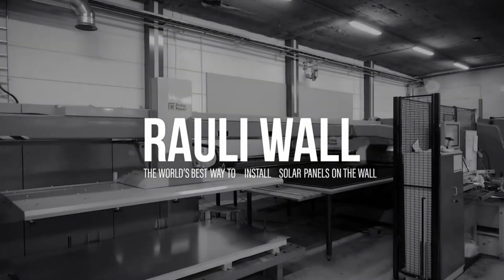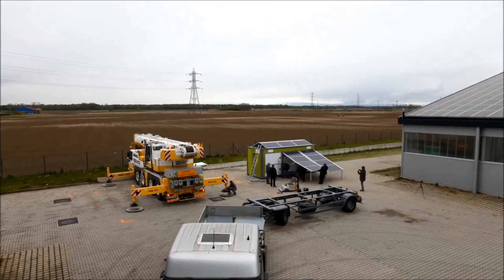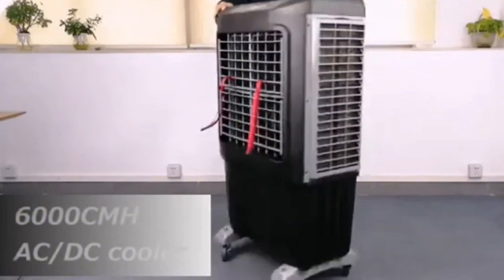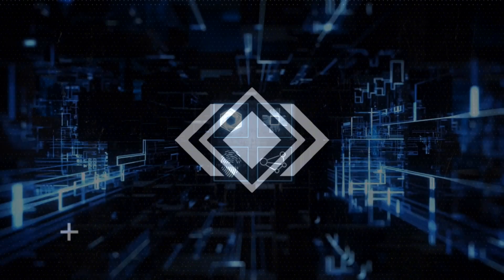Are you tired of paying expensive electricity bills and relying on the grid? Transform your home with autonomous energy and say hello to an eco-friendly home, only here at MechMines Hub.